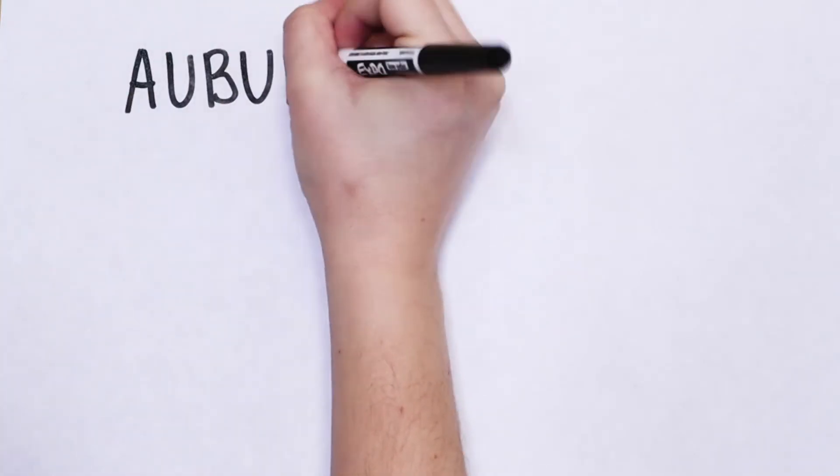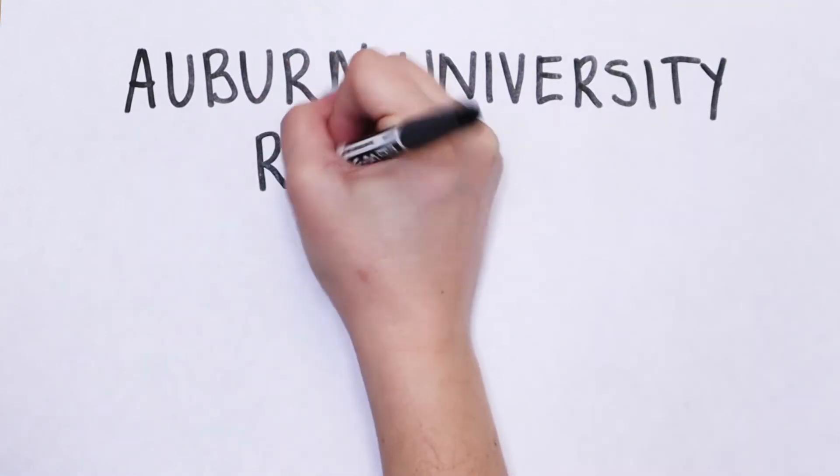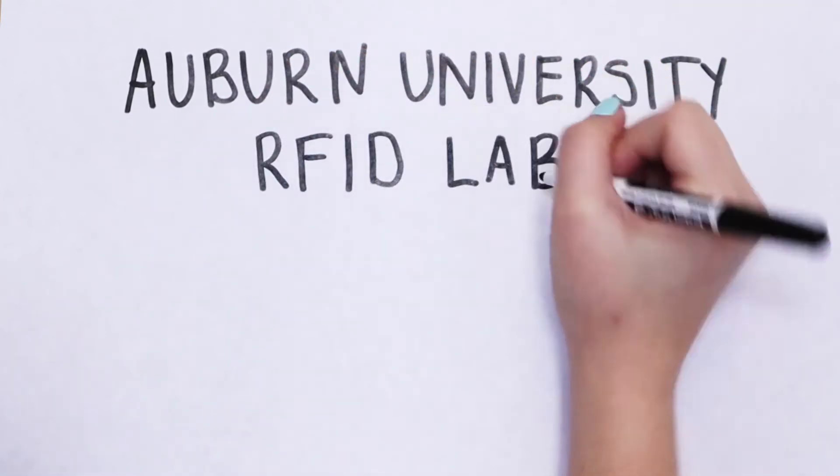Hey everyone, my name is Alan Gelli and I'm a project manager and blockchain analyst here at the Auburn RFID Lab. Myself and the rest of the team are very excited to give you a virtual walkthrough of our blockchain demonstrator and hopefully further your understanding of the potential business value for RFID technology as well as blockchain.